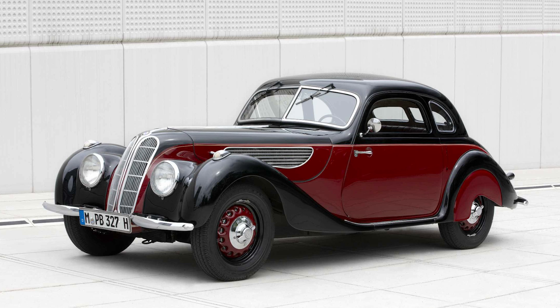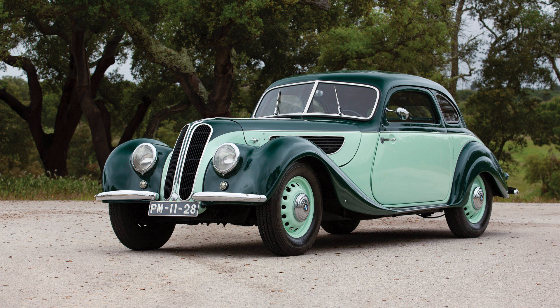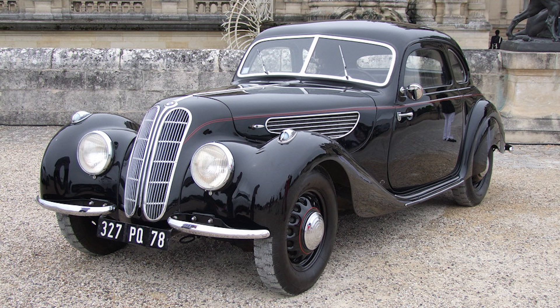The BMW 327 is an iconic vehicle from BMW's storied past, embodying the elegance and performance that the brand is known for. Launched in the late 1930s, the 327 was a sophisticated sporty coupe and convertible that captured the essence of pre-war luxury and innovation. In this detailed exploration, we'll delve into the history, technical characteristics, and lasting legacy of the BMW 327.